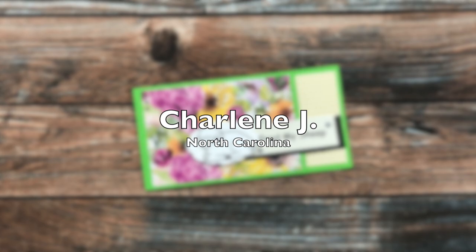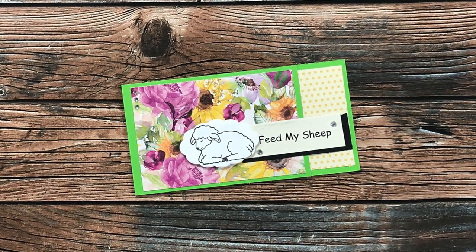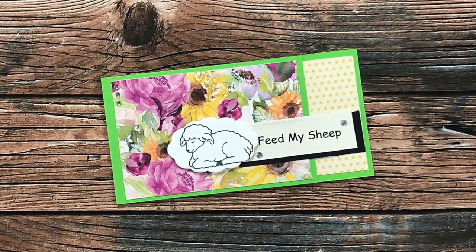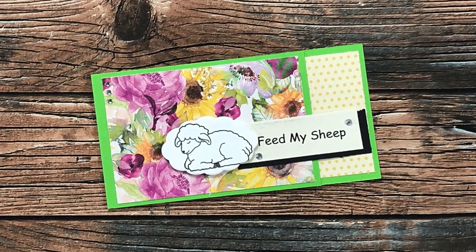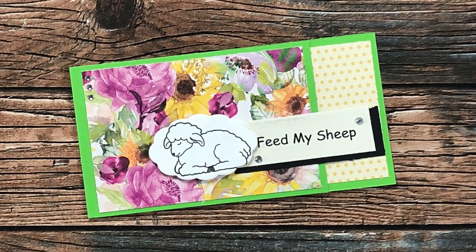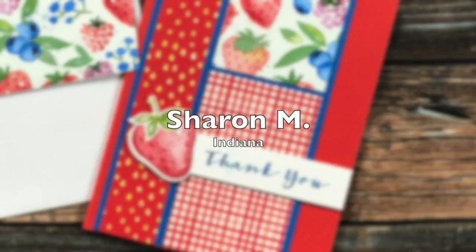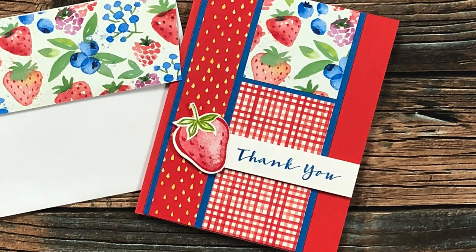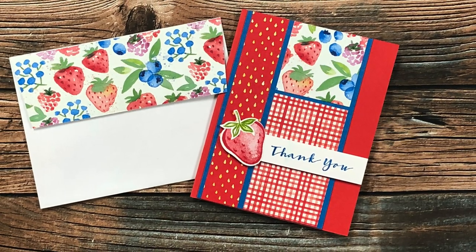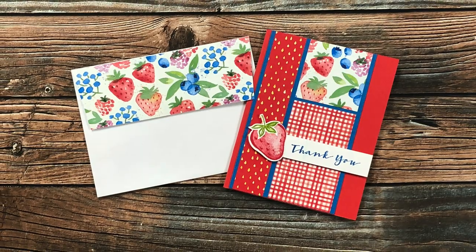Charlene of North Carolina has dubbed herself a newbie to card making, but I think she did a wonderful job on this card using the April 2022 sheet load. One great thing about sheet load is no matter your level of crafting ability, it is for you. Sharon M of Indiana sent in this very cute example using May 2022. I love those fruits and that gorgeous coordinating envelope. Thank you, Sharon.